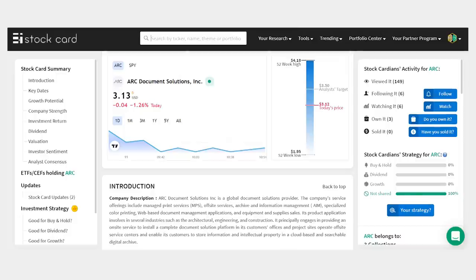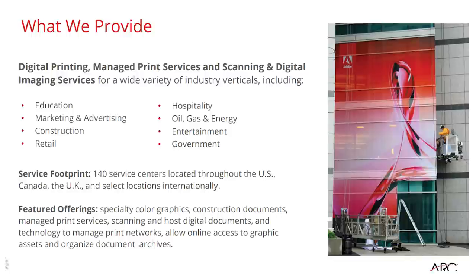ARK Document Solutions, ticker ARC, is a $134 million company with shares just over $3 each. ARC provides digital printing, managed printing, and other document services to businesses with over 140 centers nationwide for scanning and printing. Sales took a hit during the pandemic but stabilized last year, and the company still produced $32 million in free cash flow. That helped it pay out a dividend now at a 5.5% yield along with paying down its debt. There's some potential in the return-to-office trend with higher printing demand, though it's a slow-growth industry — probably my least favorite of the group.